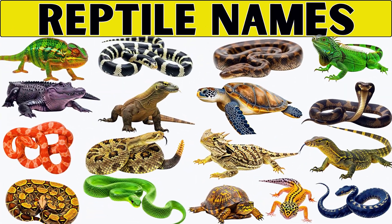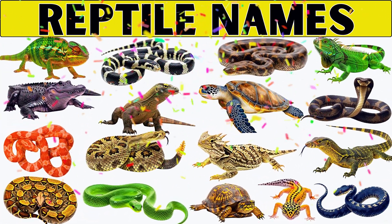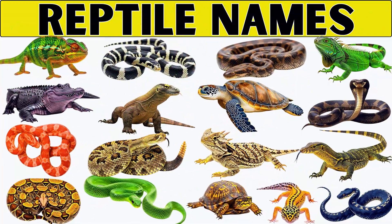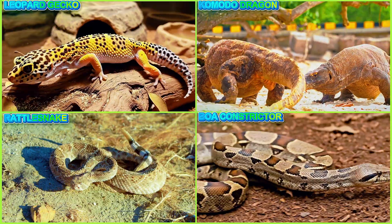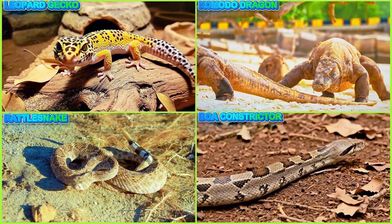Welcome back to the KidWiz channel. Today, we will explore 25 familiar reptiles, helping you learn more about their lives and how they survive in nature. Are you ready to explore? Let's go!